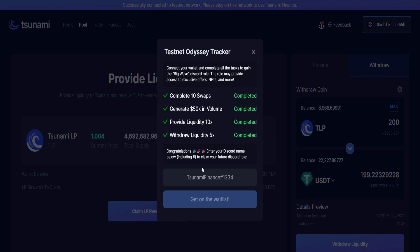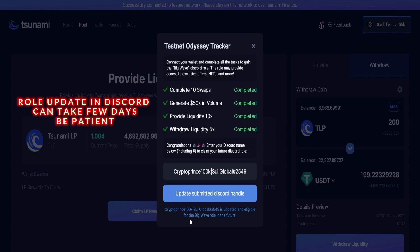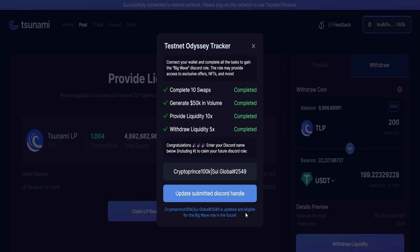Let's check to see if our final task has been completed — click on this and here we go, we just completed withdrawal five times. Next we have to enter our Discord handle, which means you must have joined the Tsunami Finance Discord server. I'll be dropping the link in the description for you. I'll enter my Discord handle now and then we'll become eligible for the Big Wave role. Click on Get on the Waitlist — update submitted. Discord handle Crypto Prince 100k is updated and eligible for the Big Wave role.